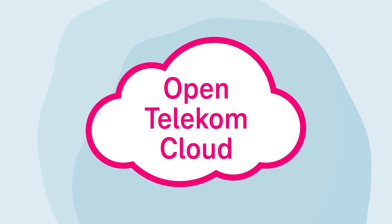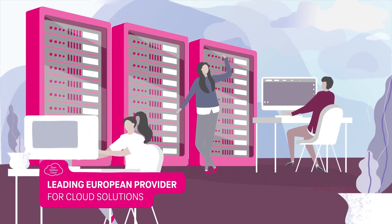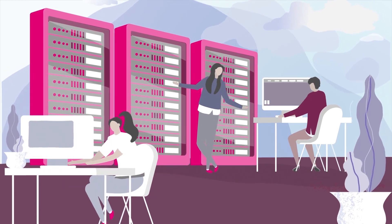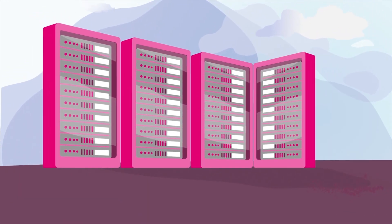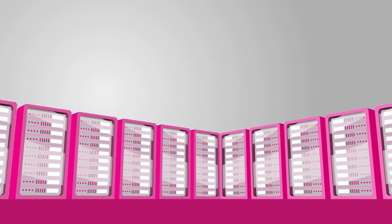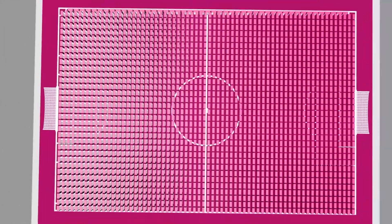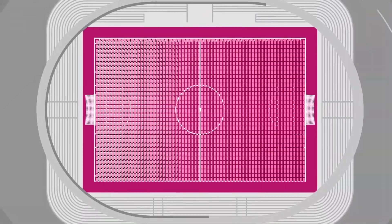The Open Telekom Cloud is the leading European provider for cloud solutions. Today, more than 19,000 assets are occupying over 6,000 square meters in our data centers. That's more space than a tightly packed soccer field.